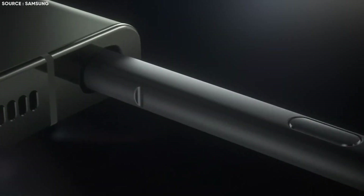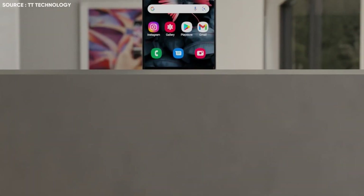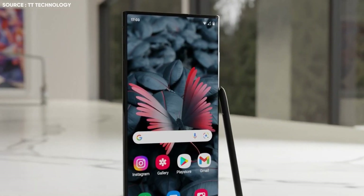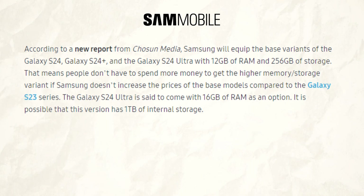In addition to the camera information, the S24 series will arrive with another big set of improvements, including better displays, improved cameras, faster processors, bigger batteries, and faster chargers. According to a recent report from Chosen Media, a 16GB RAM option is believed to be available for the Galaxy S24 Ultra along with 1TB of internal storage.